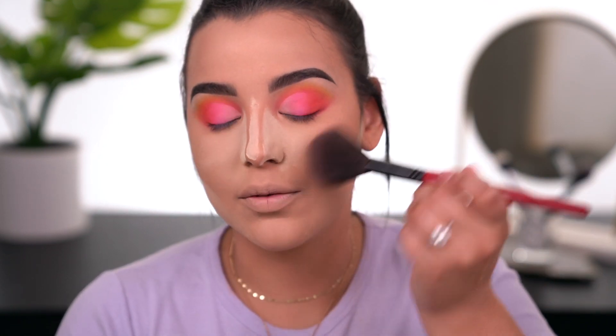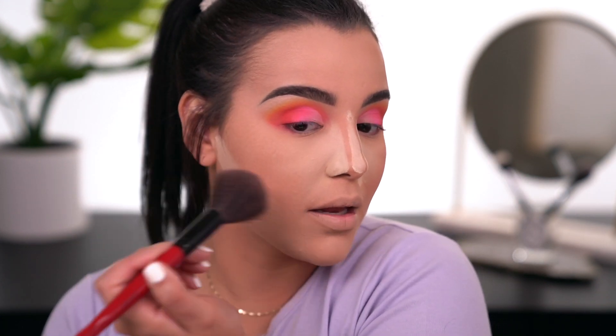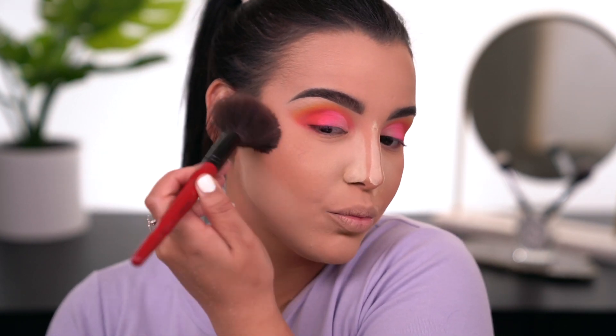For blush I'm using the Flower Beauty Flower Pot Powder Blush in Peach Primrose — one of my favorite blushes from Flower Beauty. I'm using this shade specifically because it's all-matte and peach, which I feel will really complement the look. I'm applying it with the Smashbox Sheer powder brush, which I highly recommend for blush.